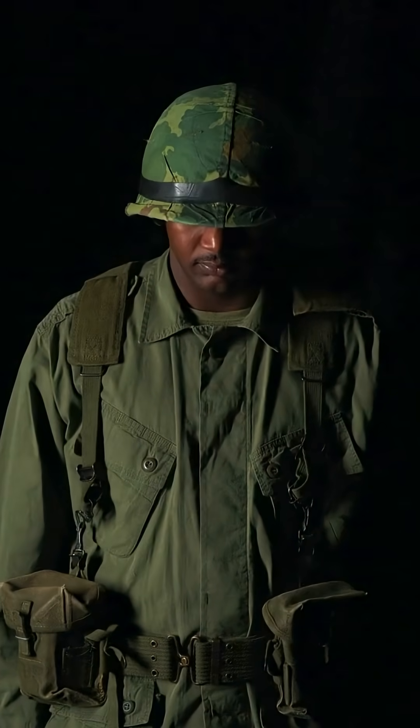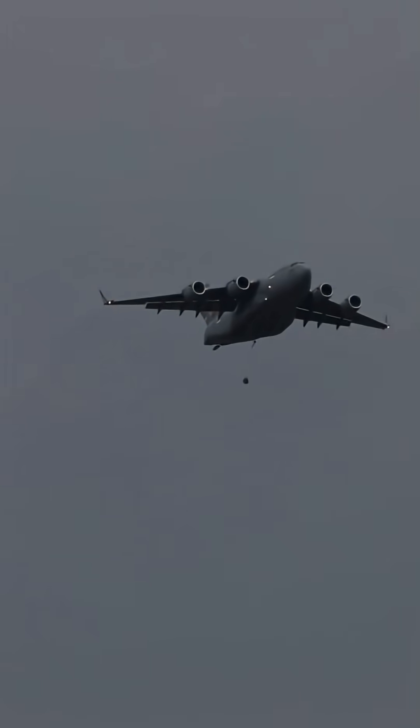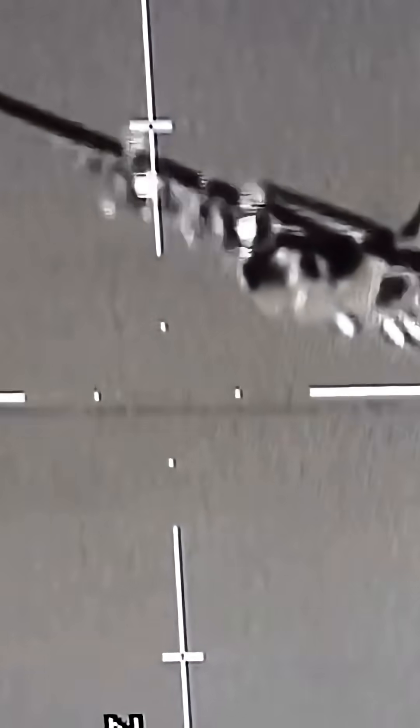The C-130 cemented its reputation during the Vietnam War, performing tactical airlift, airdrops, and giving rise to the fearsome AC-130 gunship variant equipped with side-firing cannons for close air support.